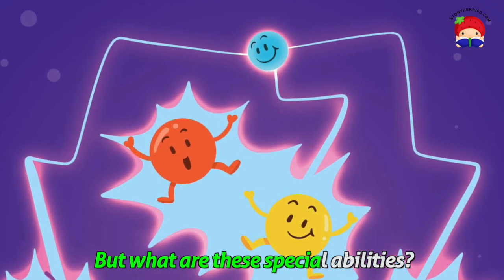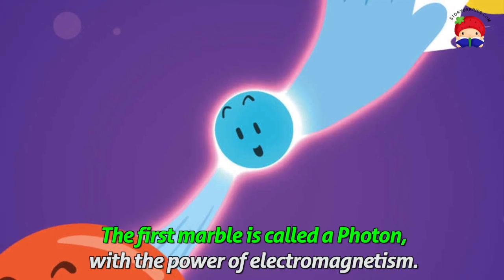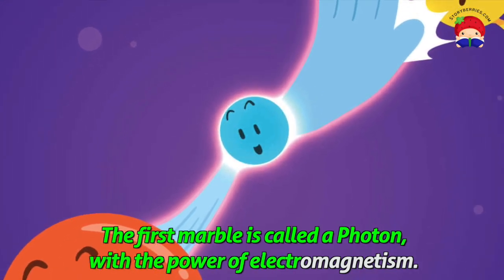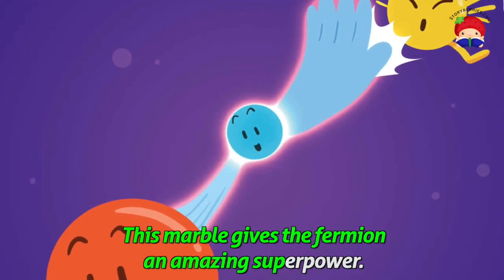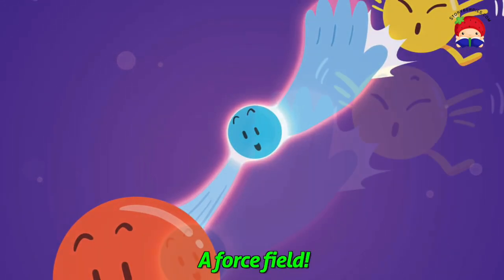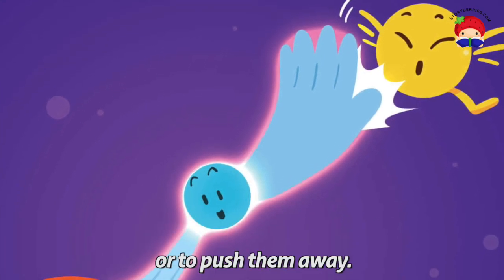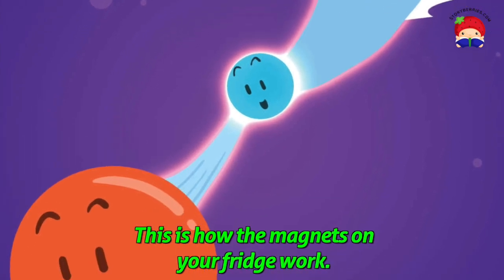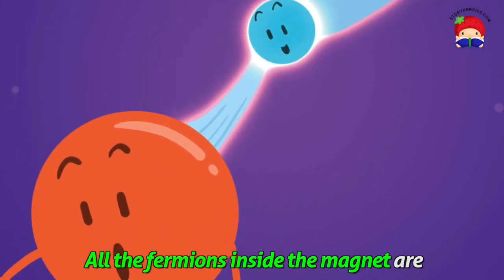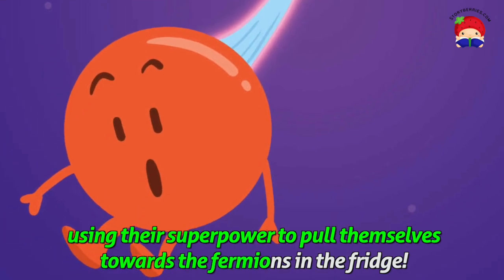But what are these special abilities? The first marble is called a photon, with the power of electromagnetism. This marble gives the fermion an amazing superpower — a force field. This allows them to pull other fermions closer to them, or to push them away. This is how the magnets on your fridge work. All the fermions inside the magnet are using their superpower to pull themselves toward the fermions in the fridge.